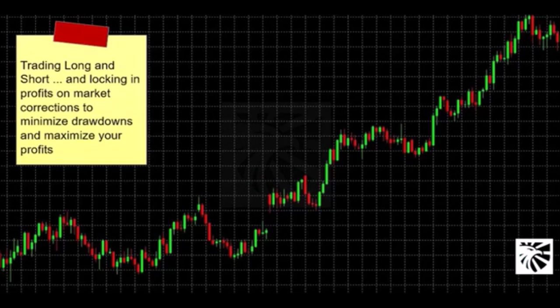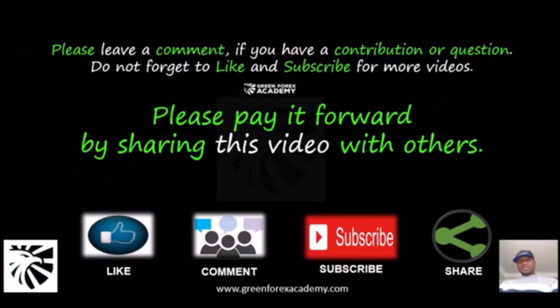As I keep releasing videos, if you keep following this channel, you will learn exactly what I'm talking about and how to trade hedging in the market. Please leave a comment if you have a contribution or question. Do not forget to like and subscribe for more videos, and please pay it forward by sharing this video with others.